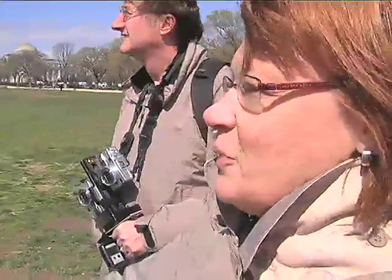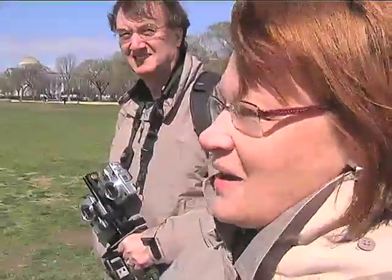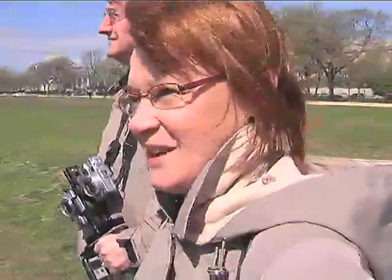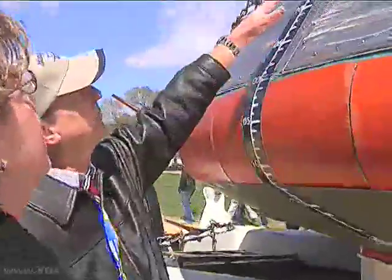I didn't know what it was actually. We're from Canada and we were just down here walking, seeing all the buildings around and saw this and we said, hey, this looks like an interesting point of view. There's a pressure shell inside.